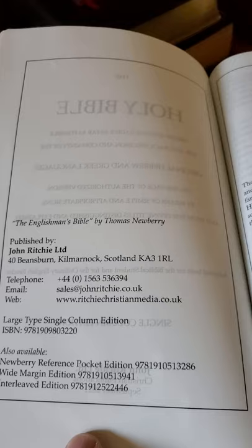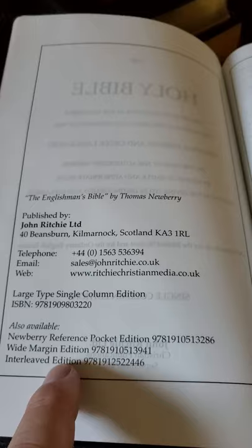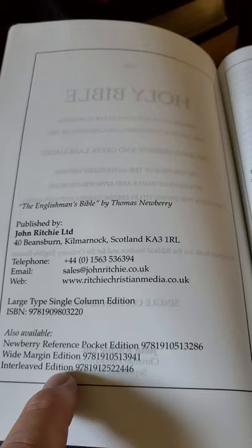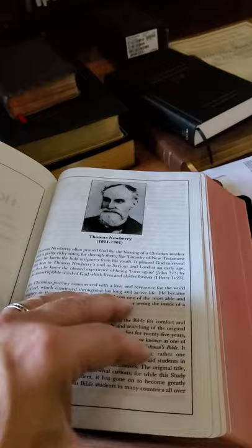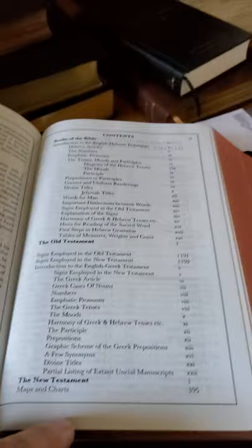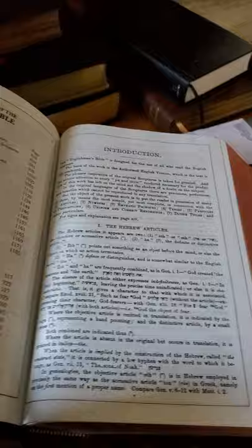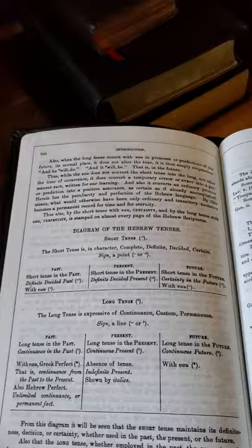This is Thomas Newberry — the fellow who did the work. It tells you about Thomas Newberry here. You have the technical information — the reference pocket edition, the wide margin edition. I still have another edition upstairs; it was a gift from Pastor Rob. There's also the Newberry Study Bible. Contents — you can zoom in to look at them. Beautiful introduction to the books of the Bible. This is what you should read if this Bible interests you: the introduction pauses to tell you about it and how it's used.